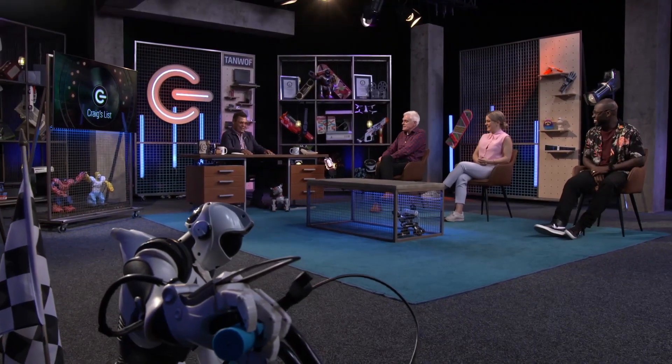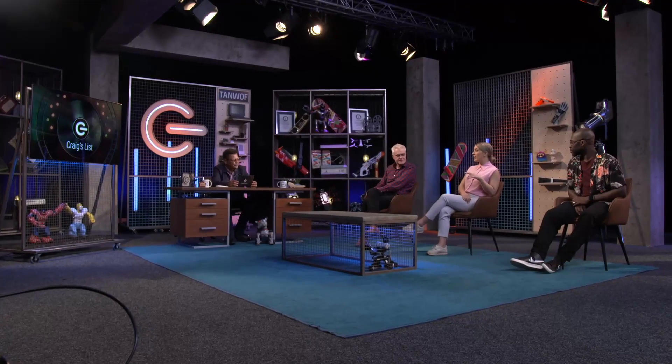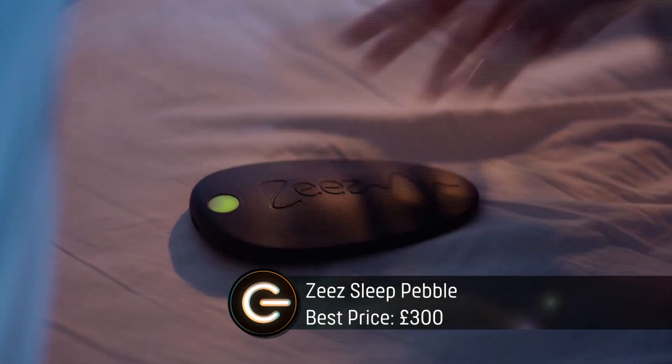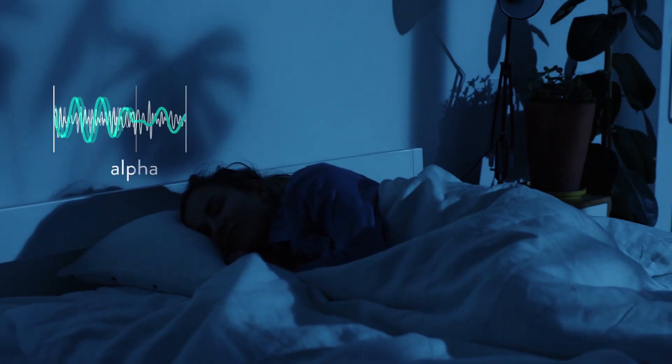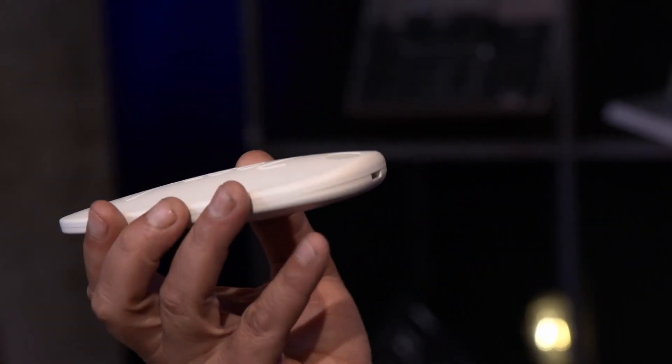Third time lucky then! So my challenge this week is how to drift off to sleep with ease. I've actually read somewhere that at least a third of us Brits struggle to get to sleep at least once a week. I've got something to help - it's called the Z's Sleep Pebble. It's a small device that you fit under your pillow and it mimics frequencies which your brain naturally produces as you fall asleep. The idea is it tricks your brain into making you relax enough to drift off, and it's £300.